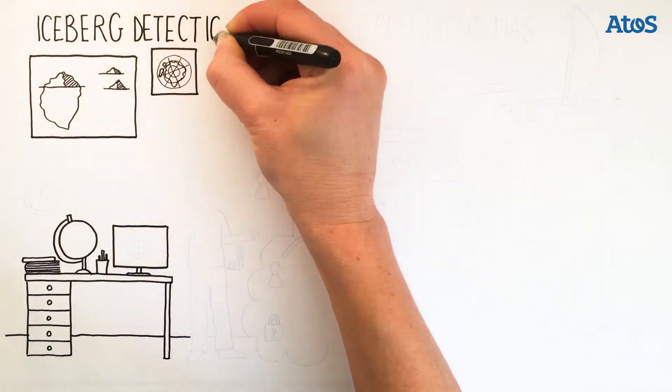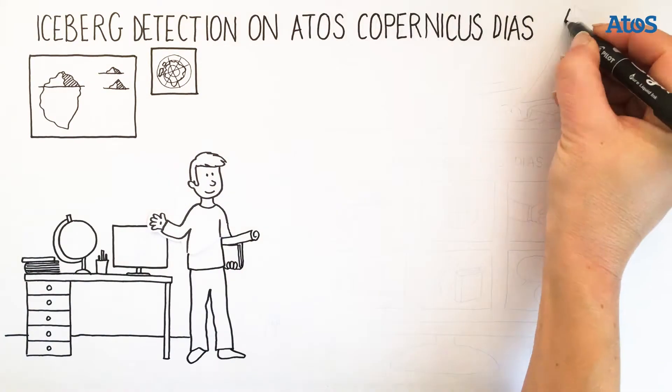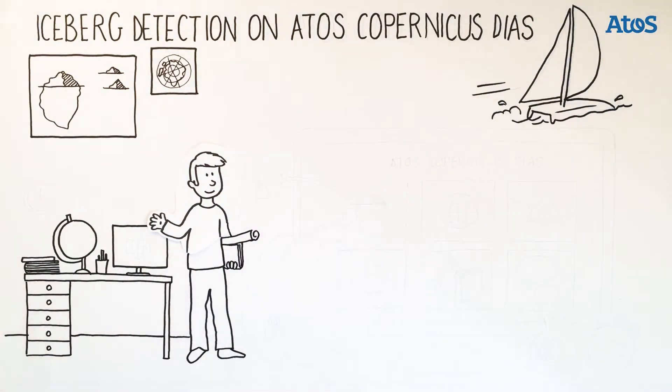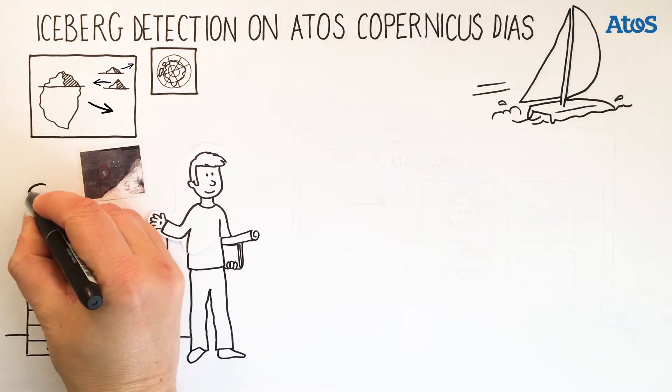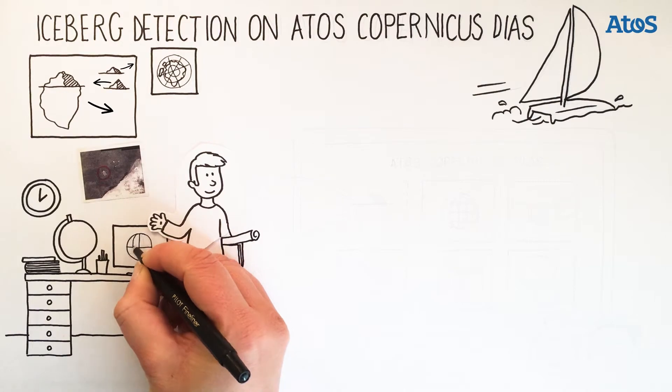Iceberg Detection on Mundi Web Services Platform. I work for a specialized boat racing startup. The company I work for has defined an algorithm to predict the position of icebergs. We want to combine different satellite images in a specific area and time. We need to publish operational and commercial services.